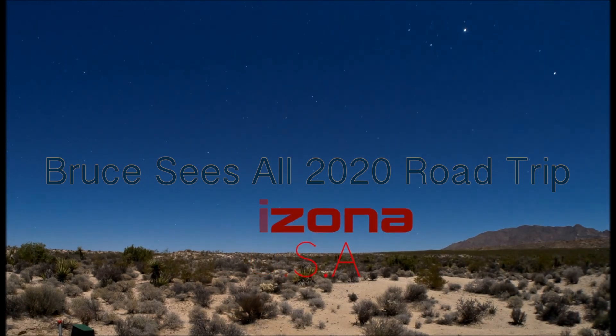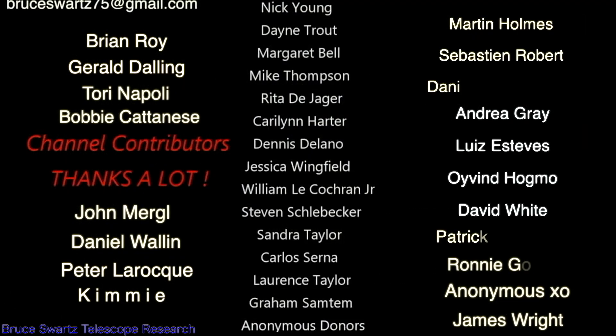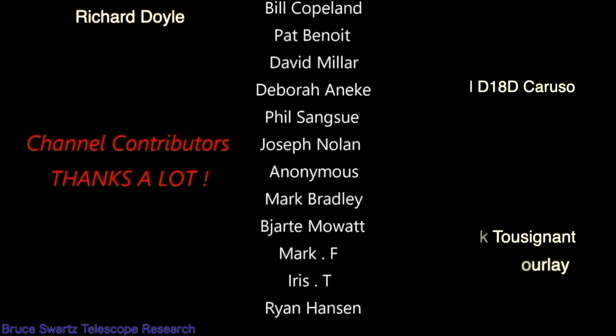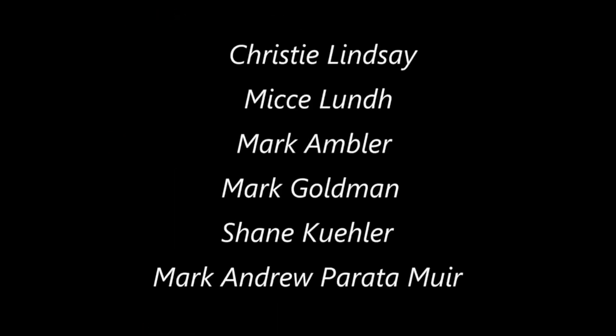Thanks everyone — Brian Roy, Leonardo Napoli, Diana Drakeford, Martin Holmes, Pleiadian777 Viking. The list does not end, and it's thanks to all the names you see right here at the end of each video. It's thanks to them that this channel exists.